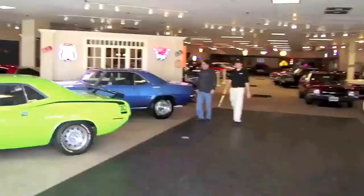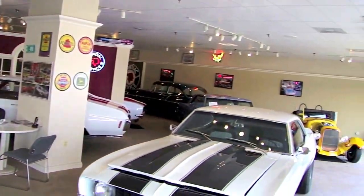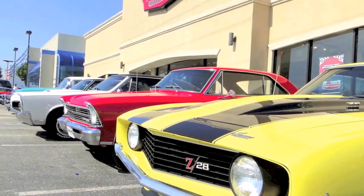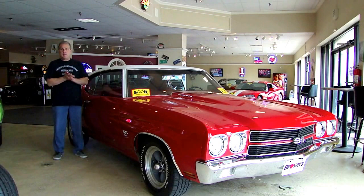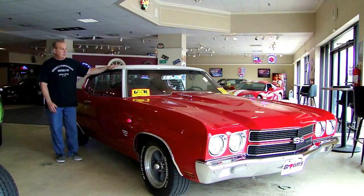Welcome to Browse Performance Motorcars. I'm Steve Kopczynski and today I want to show you this very special 1970 Chevelle Supersport.